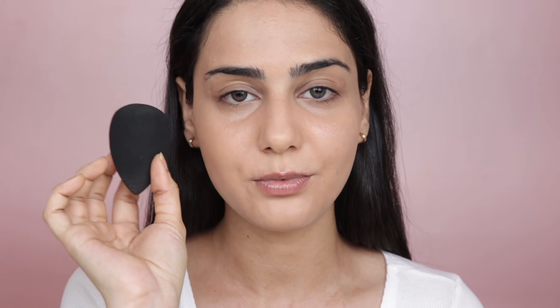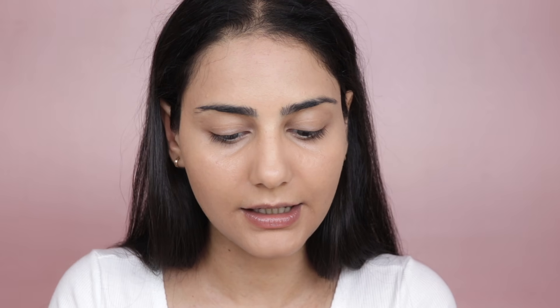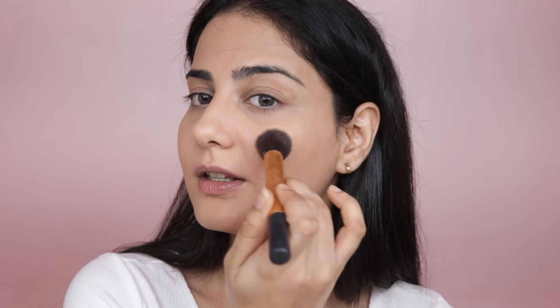Now once you're done with concealer, this is how it should look — it's not a full-coverage routine so don't expect all scars to be hidden. I'm running my beauty blender all over my face again just to make sure everything is seamlessly blended. Next, using a fluffy powder brush, I'm taking a little bit of powder — not baking, just very lightly dusting it to set all of the liquids around my eyes and face.